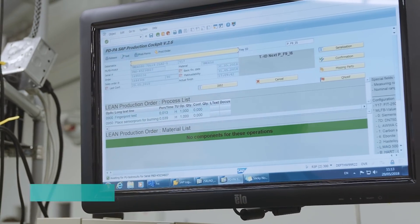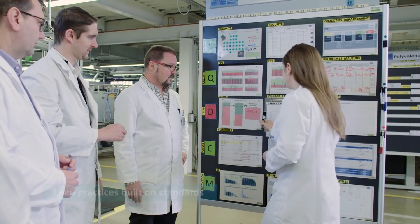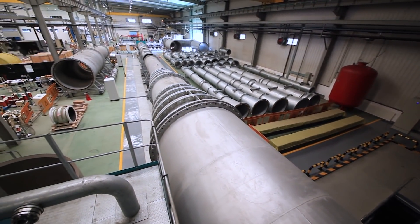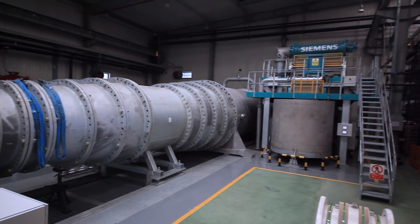In an environment of lean practices, products are built using standards and employees constantly look for better, more efficient ways to work. This continual improvement program and problem-solving culture keep our products world-class and ensure the highest levels of quality.